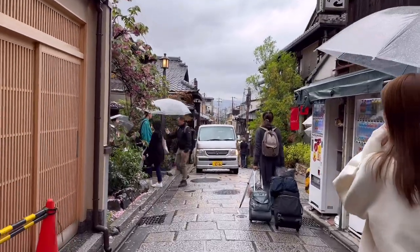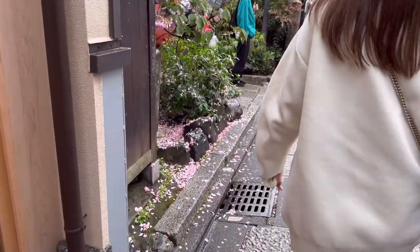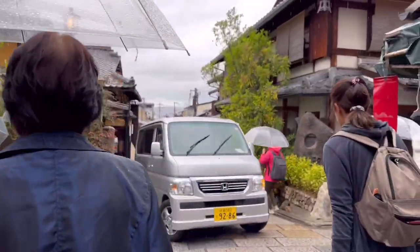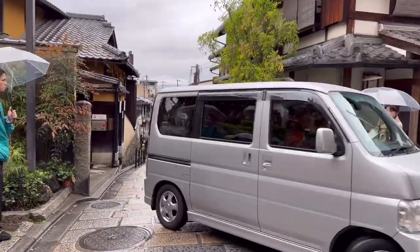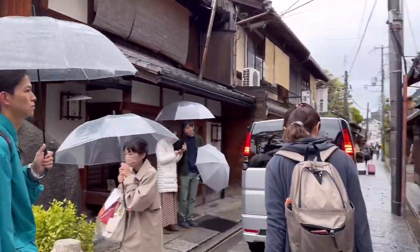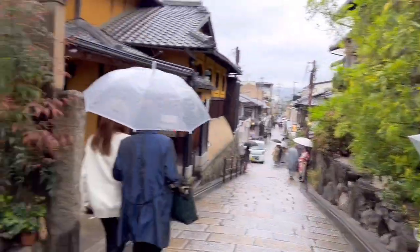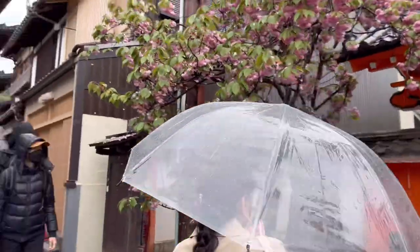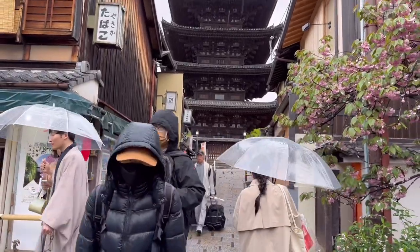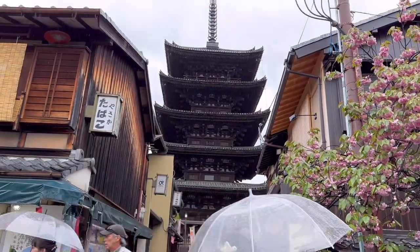Nice walk here. I know there's a little shrine here. Wow, there's pink blossoms on the ground. Waiting for a car to go. Wow, more beautiful roads on this side — but this is incredible. The view here is incredible.